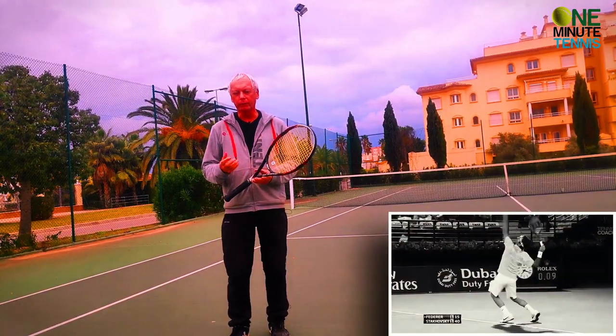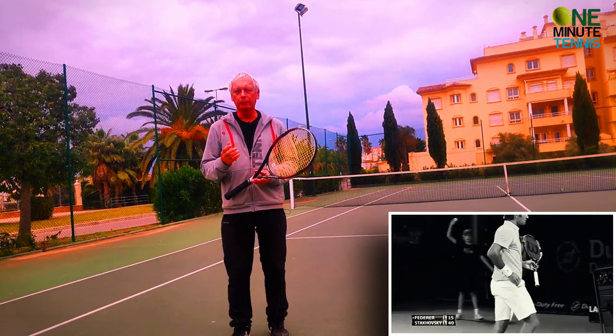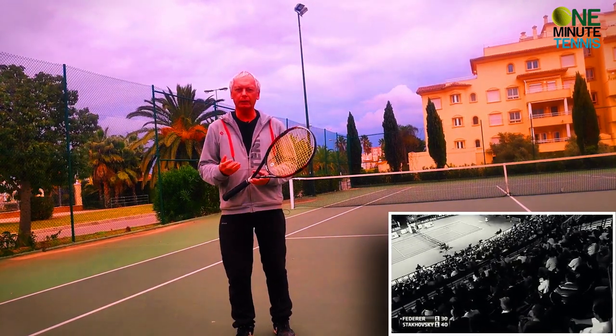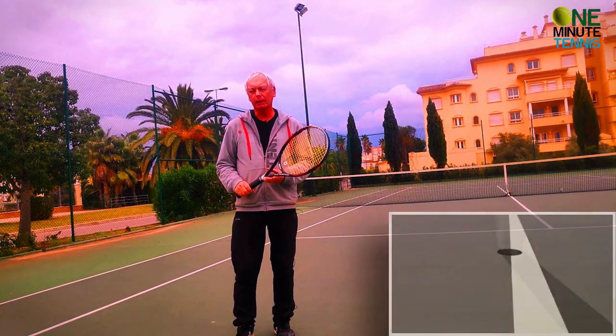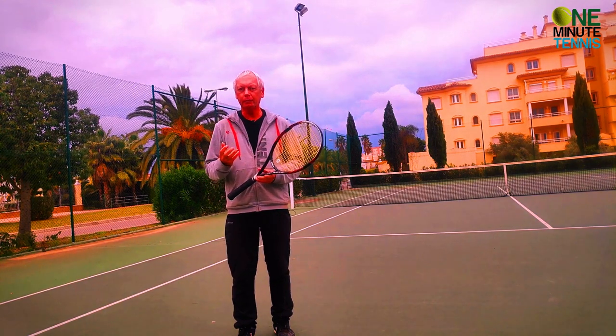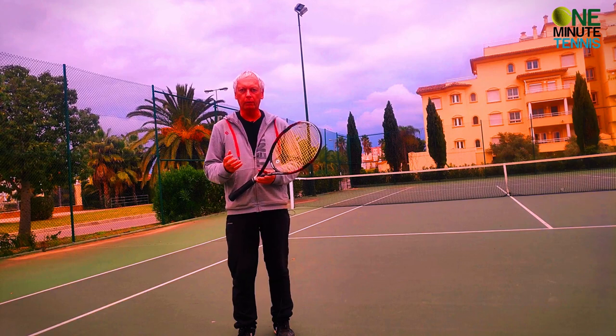Federer won Wimbledon for the first time in 2003. In 2004 he had a real challenge — he played Roddick in the final and won something like 4-6, 7-6, 7-5, 6-4. In that match he had 17 break points against him. He saved 15 of them, but he was pretty lucky and was under real pressure for the whole match.